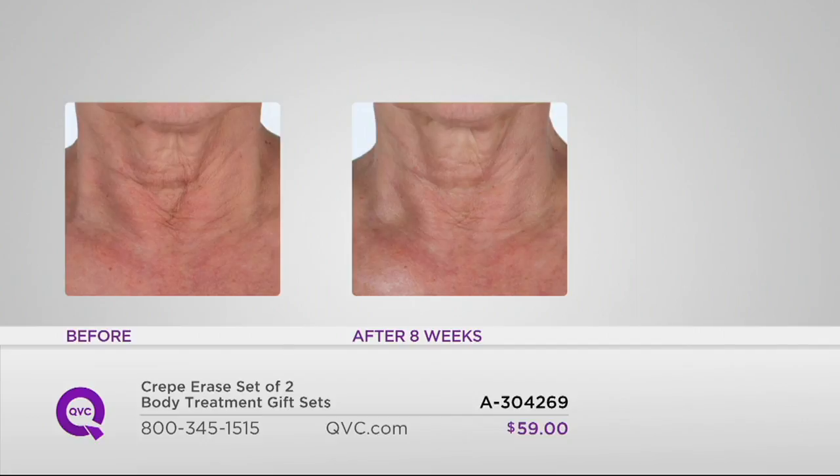The idea of being able to use this on your décolleté and neck is awesome. That's where we really start to see the signs of aging. When we look in the mirror in the morning, you can see the circular lines on the neck, the lack of firmness, the roughness.